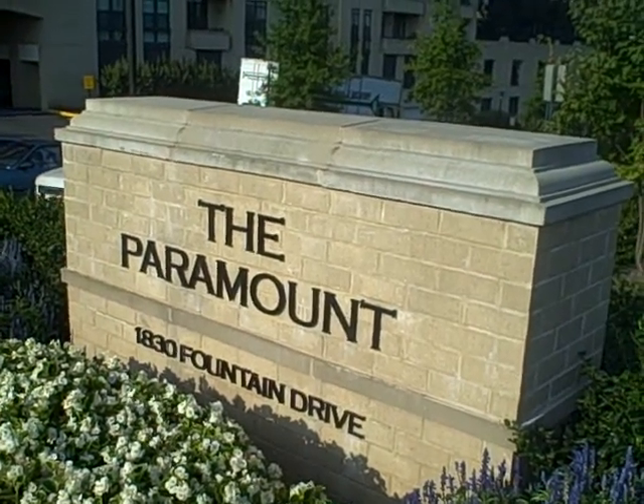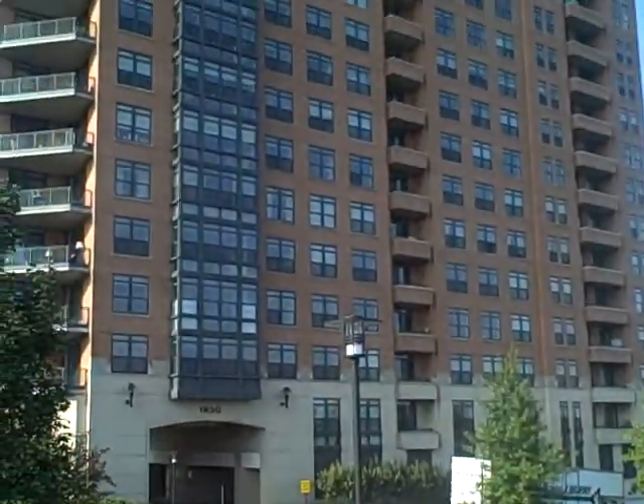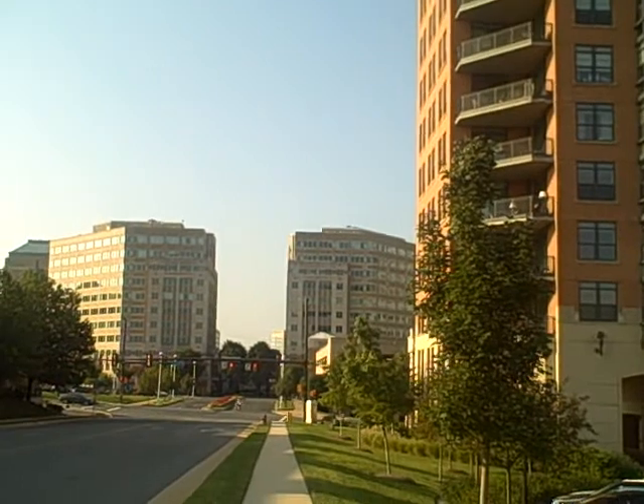Today's featured condo in Reston, Virginia is the Paramount, located at 1830 Fountain Drive near the Reston Town Center. As you can see, the Paramount is a high-rise condo and it's located right next to the Reston Town Center.